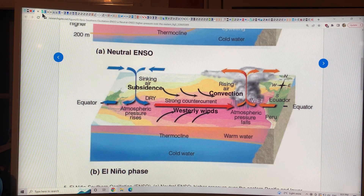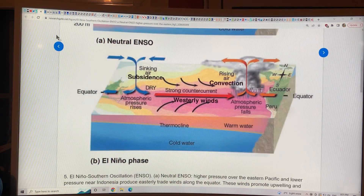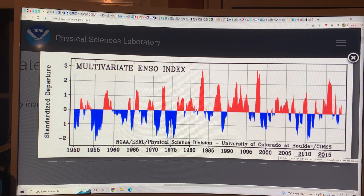We've got the neutral case and we've got the El Niño phase coming up. There's something called the Multivariate ENSO Index. This is from NOAA Earth Systems Research Labs, Physical Science Division, University of Colorado at Boulder — many of these scientists at Boulder, of course, lost their homes in the big fires in Colorado not too long ago. If you look at the red, we're in El Niños, and if you look at the blue, we're in La Niñas.